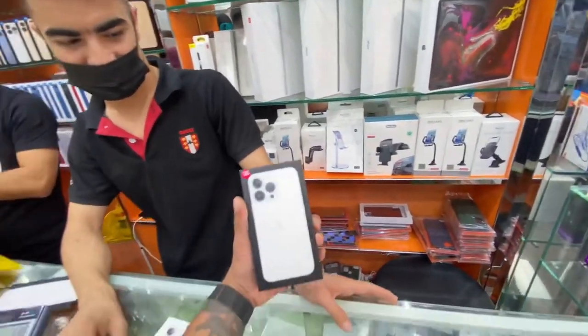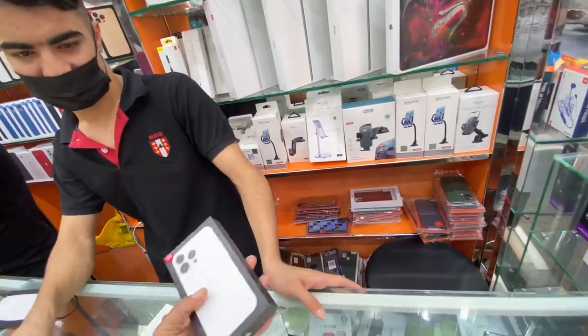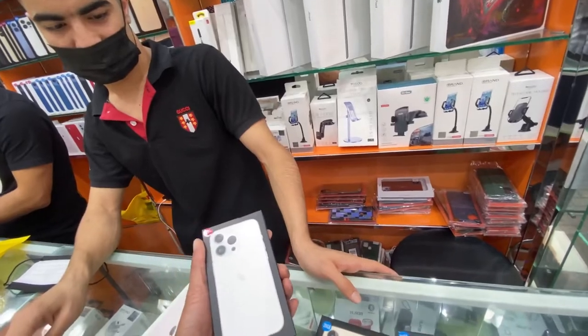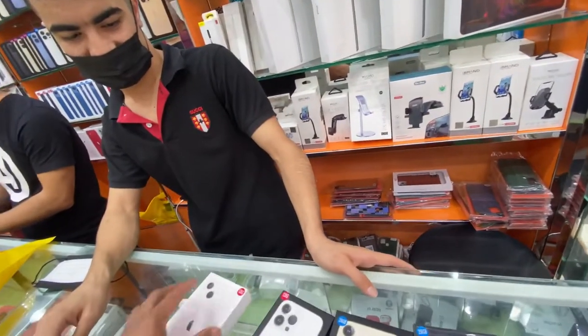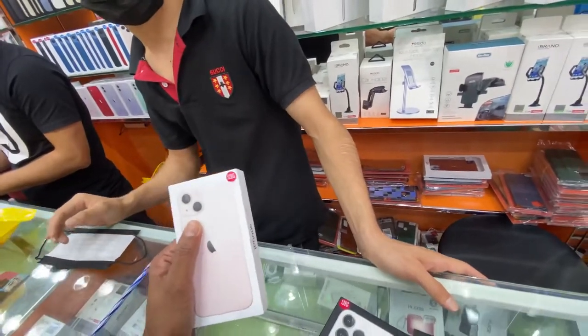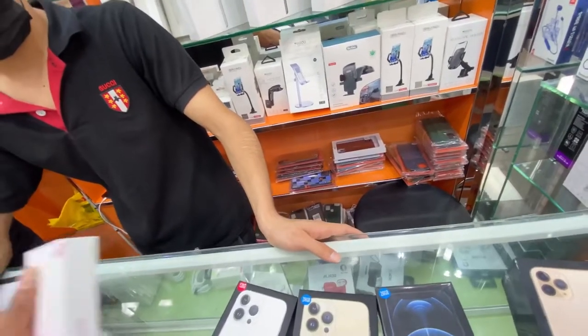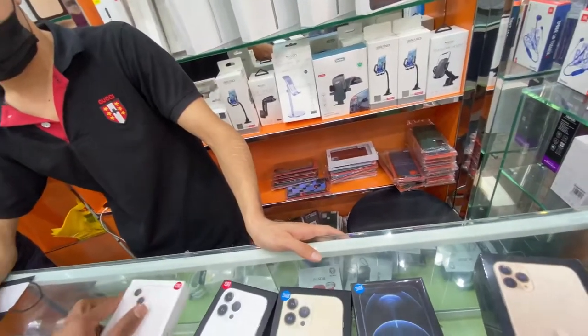Wow guys, this is a place you can buy — if you buy in the Apple Store you cannot believe it, you cannot buy there. And this one is 3000. Wow guys, crazy place! This is the place to come and buy your mobile.